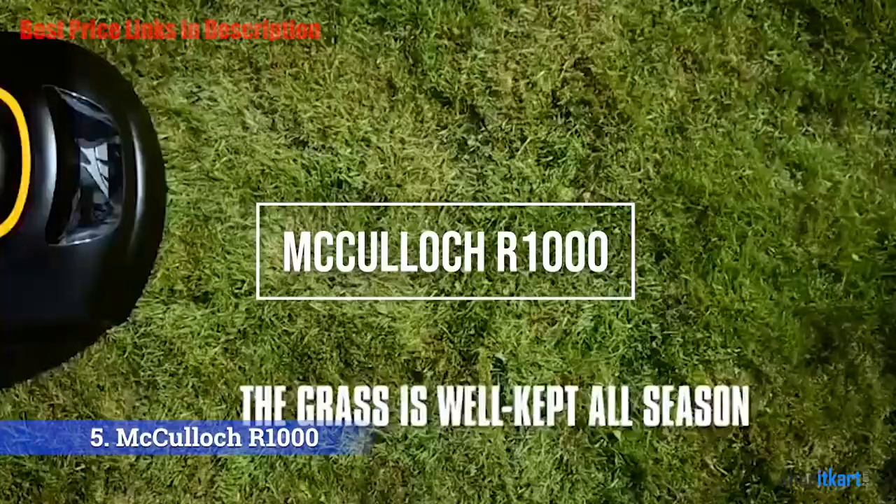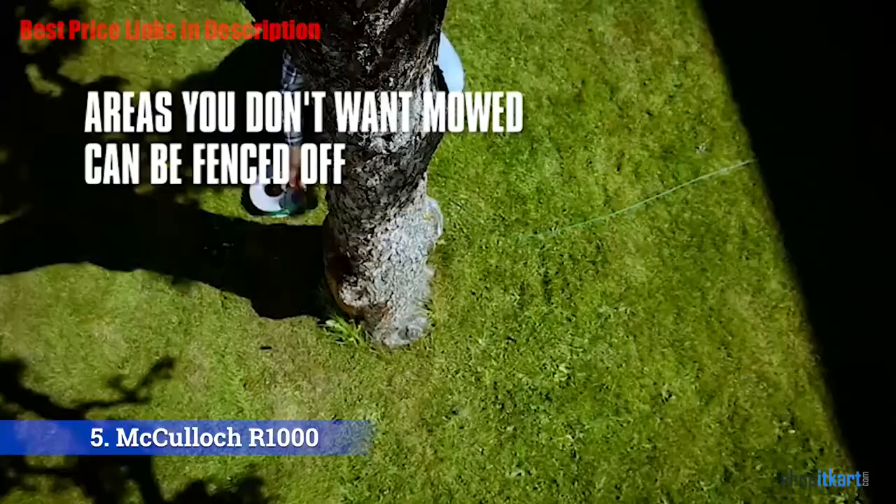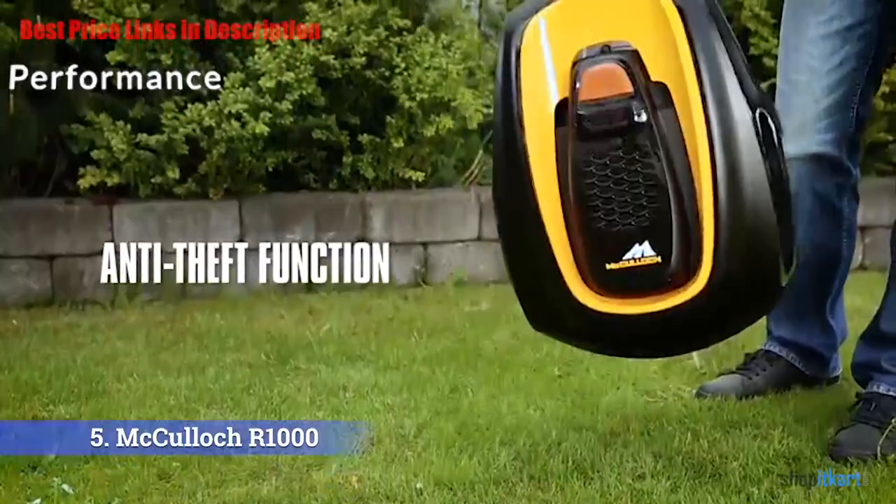The next one on our list is the McCulloch R1000 Robotic Lawnmower. This lawnmower is priced similarly to an entry-level lawnmower, but it offers the freedom of never pushing or riding another lawnmower ever again. Let's see some of its features. Performance.